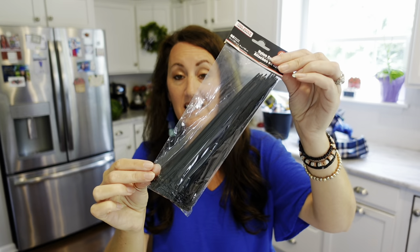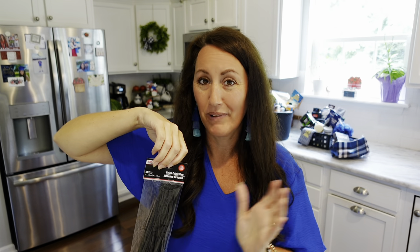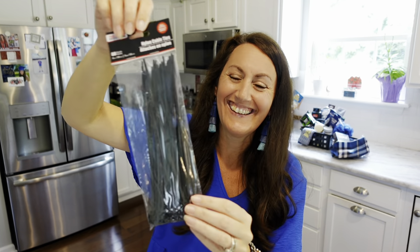Zip ties at Dollar Tree — they come in black, clear, bigger ones, smaller ones. I grabbed the one that had black and clear together. You can use zip ties for so many different things.